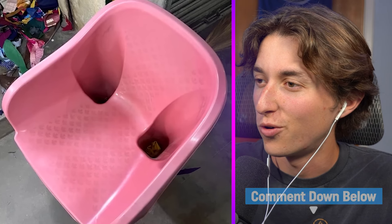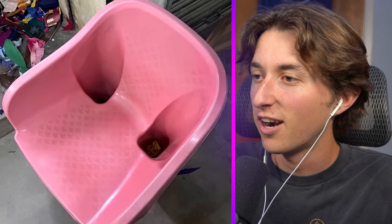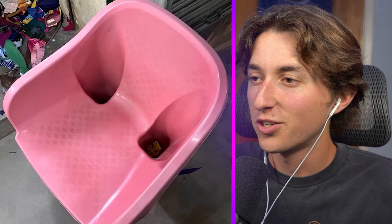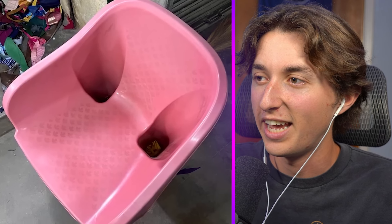If you know what this is, let me know in the comments because I genuinely don't. What are those little holes for — for you to stick your legs in? Oh, is it a chair? But that would make no sense because you're supposed to sit the other way, not into the holes.